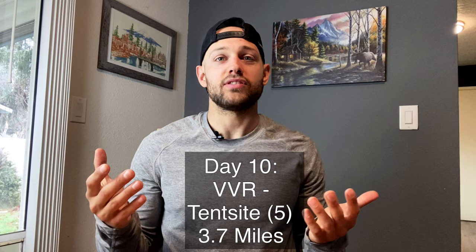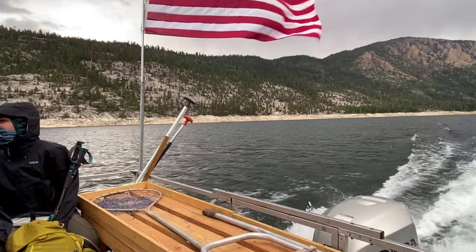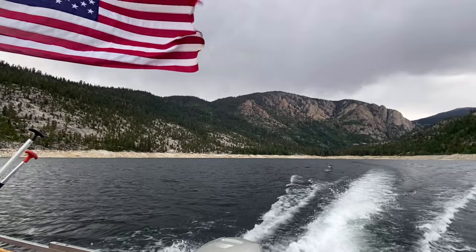Day ten I had planned on taking a zero at VVR, but I started getting really anxious to get back on trail and didn't want to get too soft in a civilized place. We took the afternoon ferry back across Lake Edison and made our way up towards Silver Pass so we could tackle it in the morning.